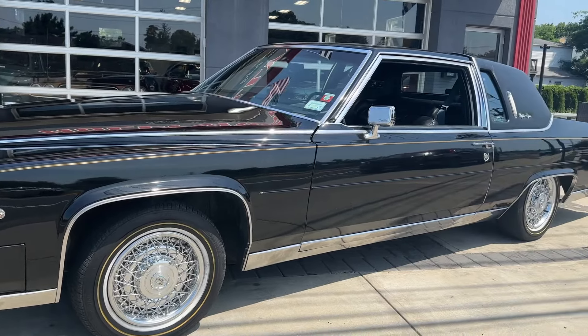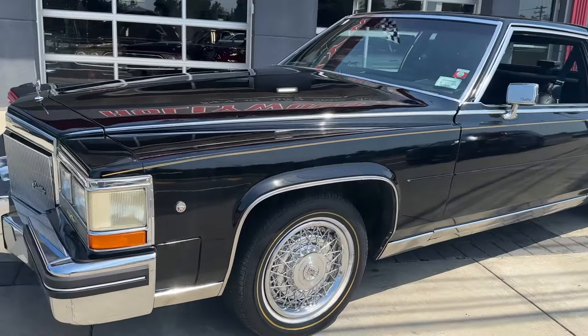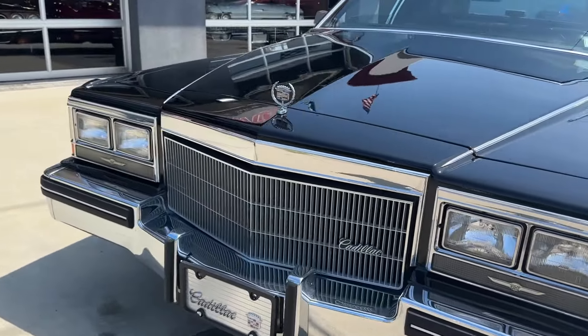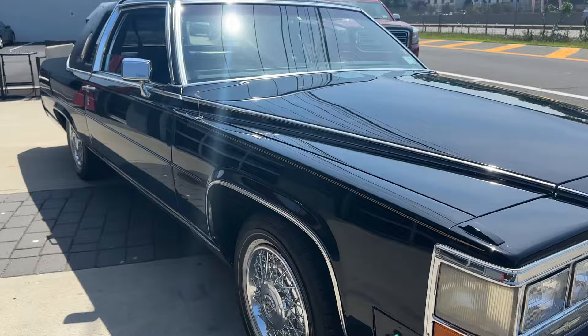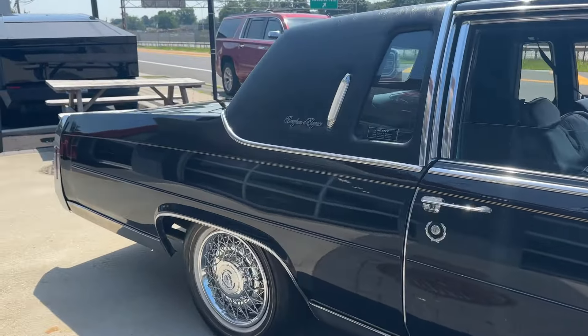Check it out. It's a 1984 Cadillac Fleetwood Brougham two-door coupe. These cars are hard to find — I actually have two of them right now, which makes them not so hard to find. Two-door Fleetwood Brougham. It's a triple black car.